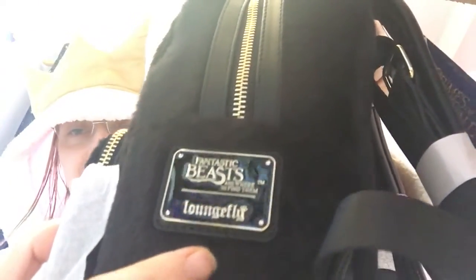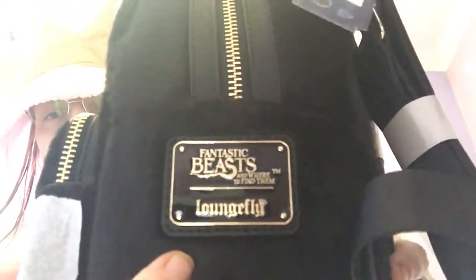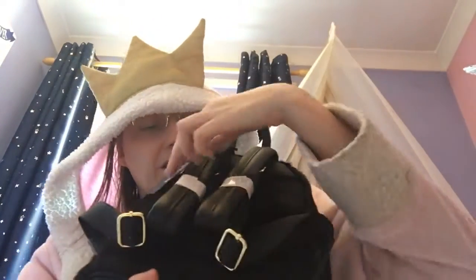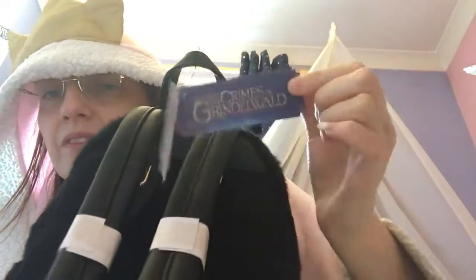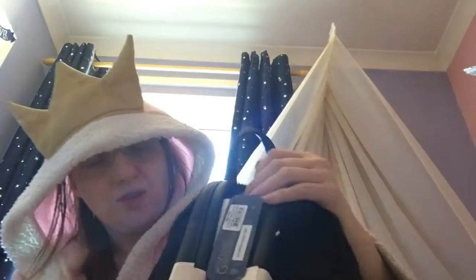It's a Fantastic Beasts Loungefly bag. It says Fantastic Beasts and it's The Crimes of Grindelwald, as you can see. This one is also £74.99.